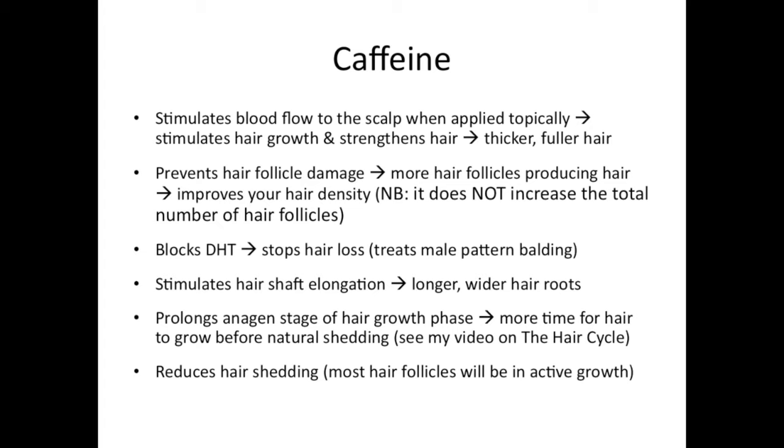Caffeine also strengthens the hair and therefore you will end up with thicker, fuller hair. It prevents hair follicle damage so more of your hair follicles will be healthy and producing hair, which will ultimately improve your hair density. Now, it does not increase the number of hair follicles on your scalp — that's determined genetically. However, not all your follicles will be working, and caffeine in coffee oil is going to stimulate as many of your hair follicles as possible, so you'll see most of them producing hair.